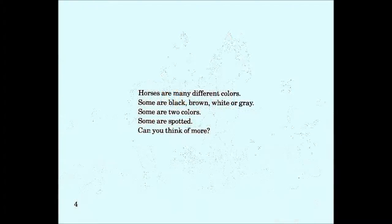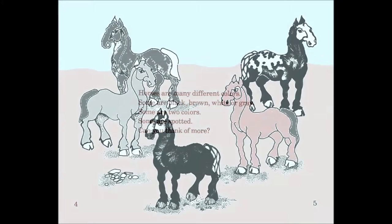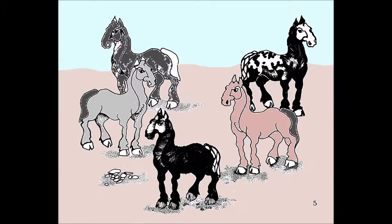Horses are many different colors. Some are black, brown, white, or gray. Some are two colors. Some are spotted. Can you think of some more?